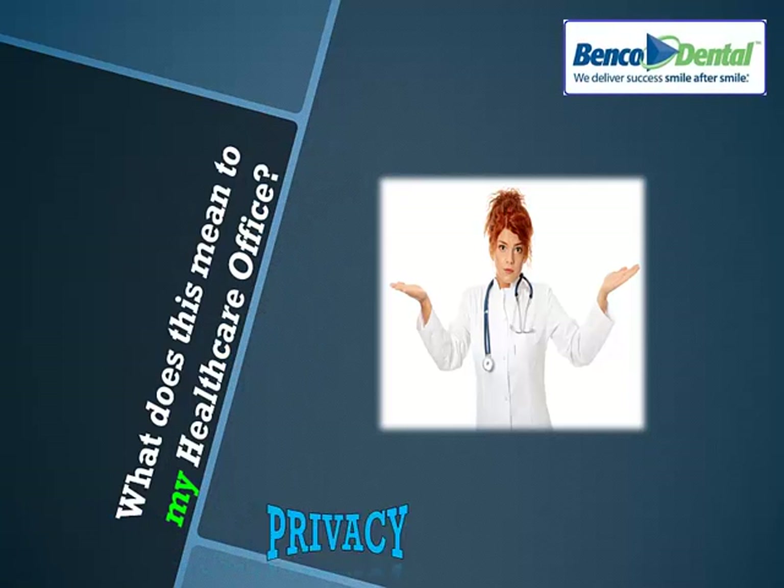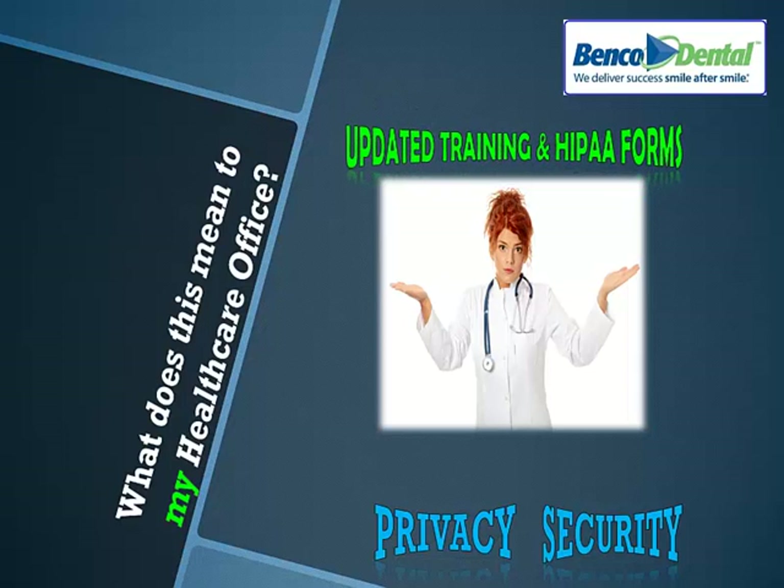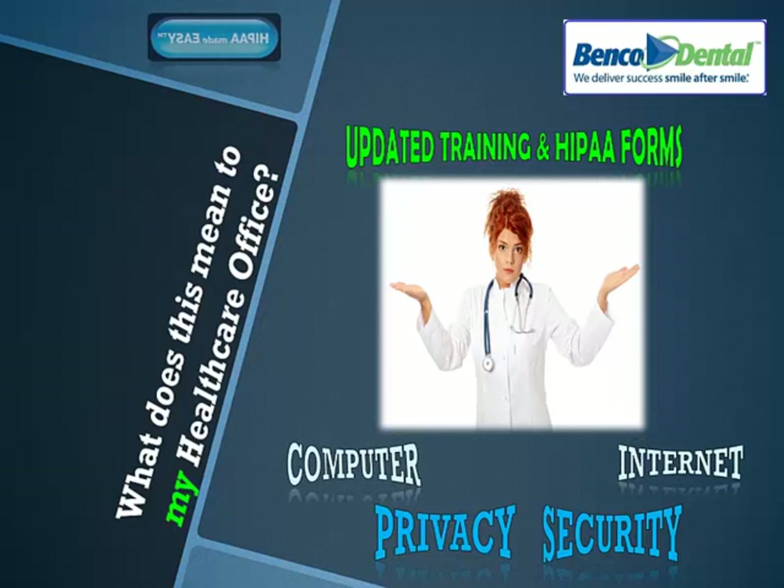HIPAA holds all U.S. healthcare facilities accountable to keep certain patient information private and secure. Your healthcare facility must implement strict HIPAA compliance protocols that involve many HIPAA forms for patients, employees, and business vendors, as well as HIPAA employee training. Facility, computer, and internet protocols need to be updated too — including software updates in conformity with daily data backup requirements, internet interface standards, and even outgoing email encryption — all to ensure that patient information stays private.